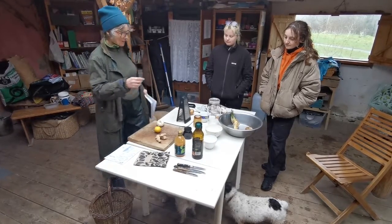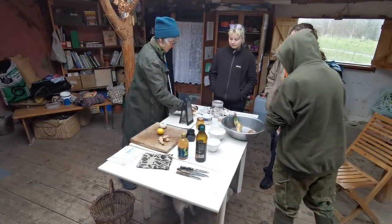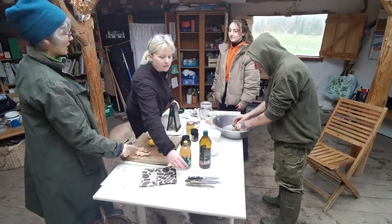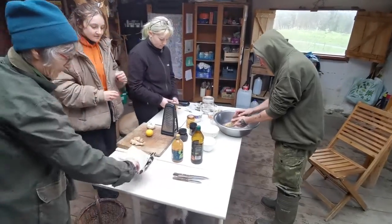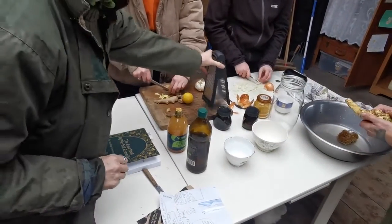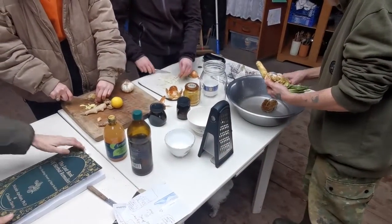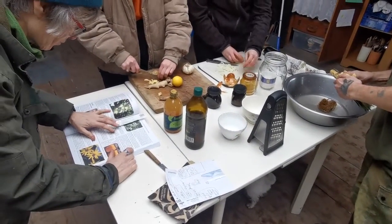Somebody's going to go outside and give that a scrub, and somebody else would like to start chopping the onion — really finely chopped — and somebody else can chop the ginger. We need one cup of grated horseradish. I've got a grater here so you can grate and it catches it in there.